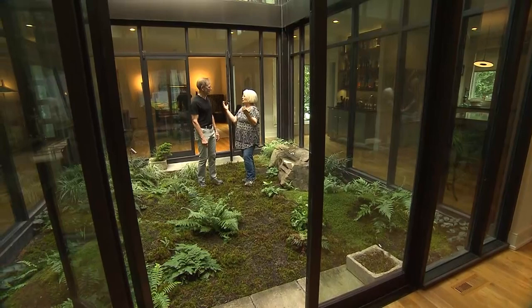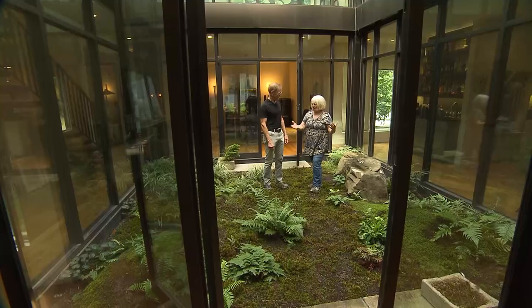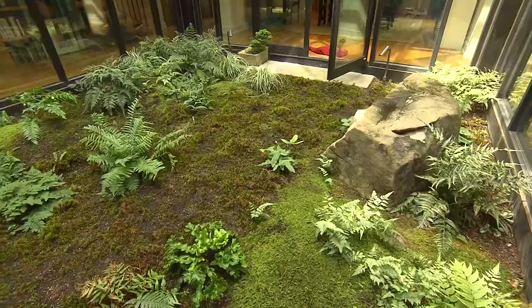I love this atrium. It's like a focal point of your whole house and sits smack in the middle — very Roman. You must enjoy this year round. Very much. It snowed here in the winter, so we had snow inside the house. Fantastic. Everything in here is hardy, obviously.